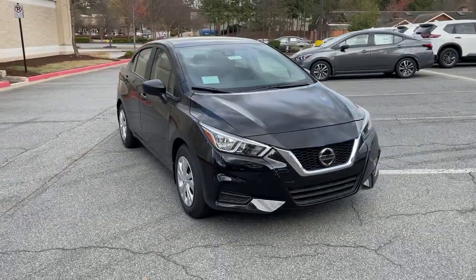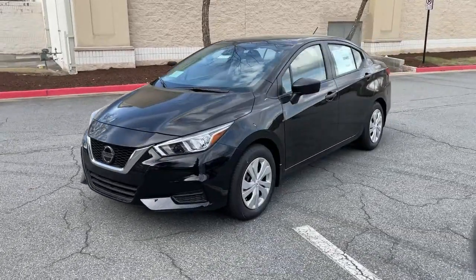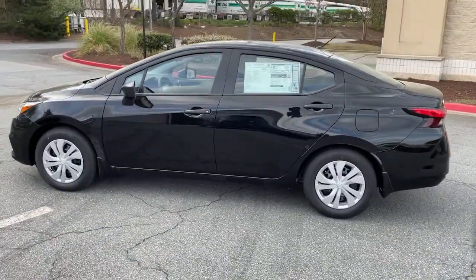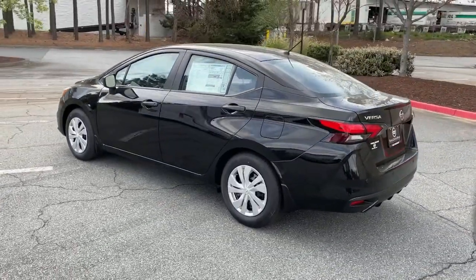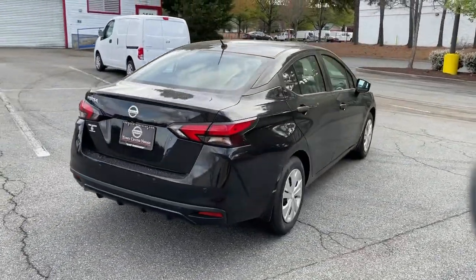Get acquainted with the 2021 Nissan Versa — a tech-savvy, sleek four-door sedan that leverages a suite of standard driver assist features and touchscreen infotainment to keep you safe and connected. All you need to do is relax and enjoy the ride.